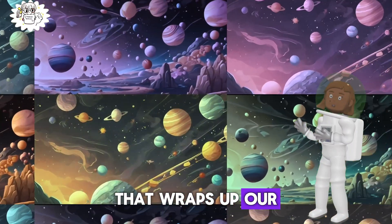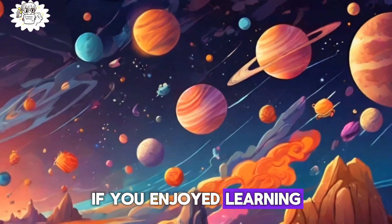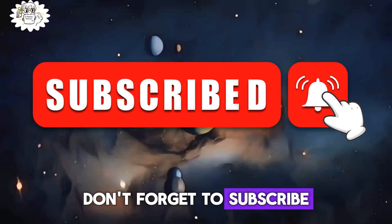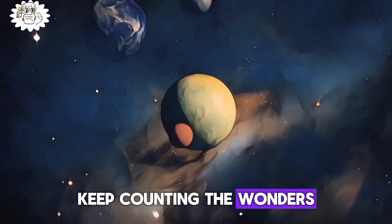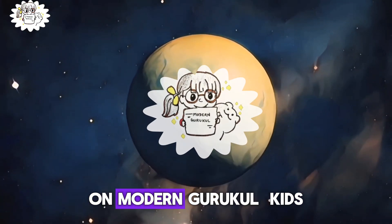That wraps up our cosmic counting adventure! If you enjoyed learning about planets and their moon buddies, don't forget to subscribe and give us a thumbs up. Until our next space exploration, keep counting the wonders of the universe. Thanks for joining us on Modern Gurukul Kids.